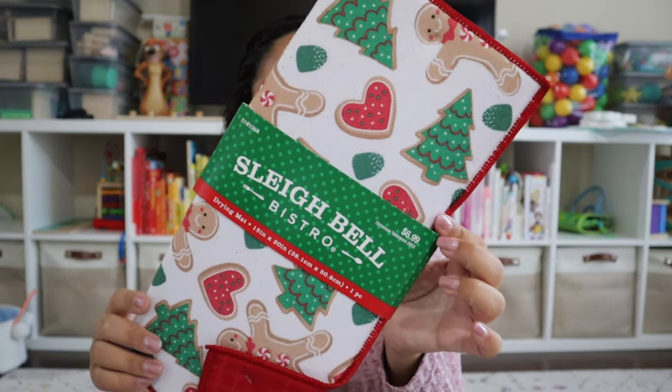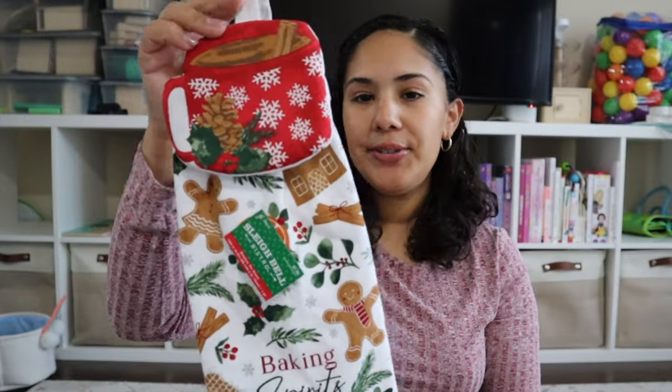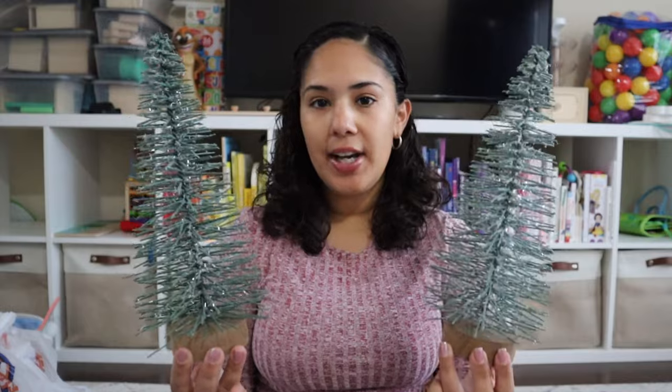I got letters with our initials — they're technically supposed to go on stockings but I'm going to put them on our Christmas tree. Also got a drying mat, a set of 10 Christmas bags, a kitchen towel for the stove, a stocking holder for Ryder's stocking, and tins to put cookies in. I really want to make homemade cookies this year and give them away — it's such a Christmas-y thing to do. I also got two sets of Christmas trees to decorate the guest room and make it feel cozy with Christmas vibes.